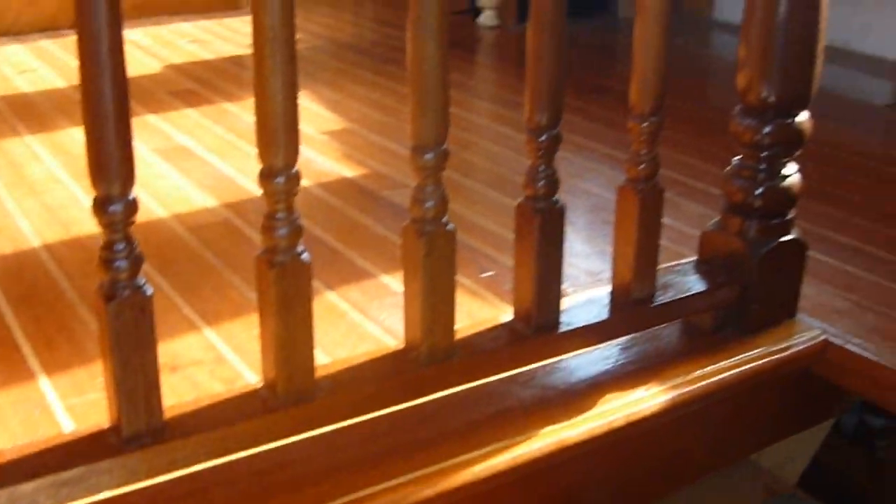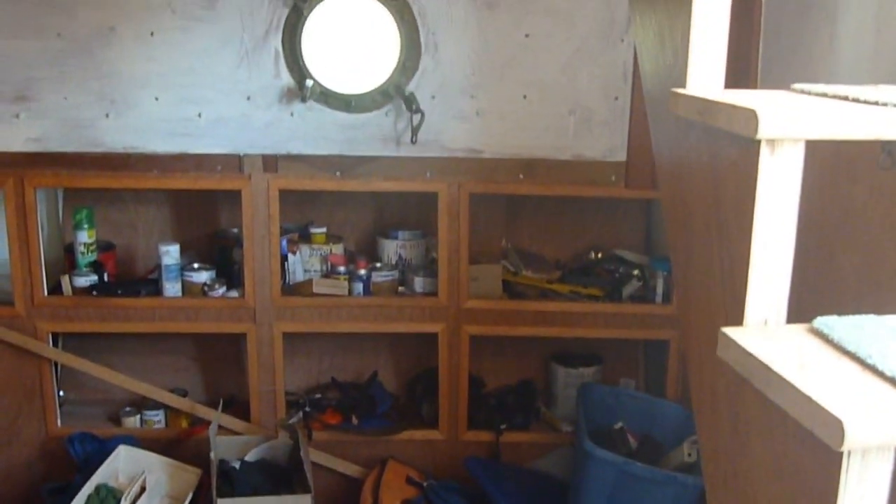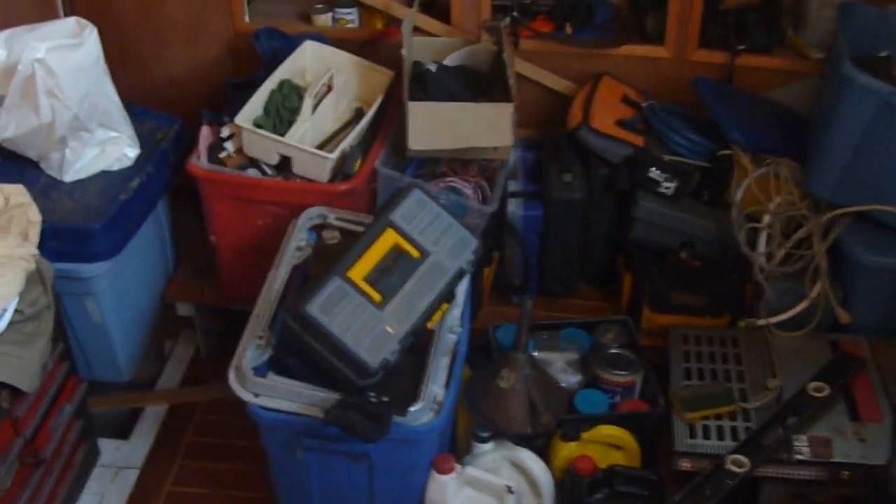As we step from the spacious aft deck here into the interior, we have access to the salon, and then downstairs into the main part of the boat. Note the beautiful brass port light. And here we have our first area, currently being used for storage as the project continues.